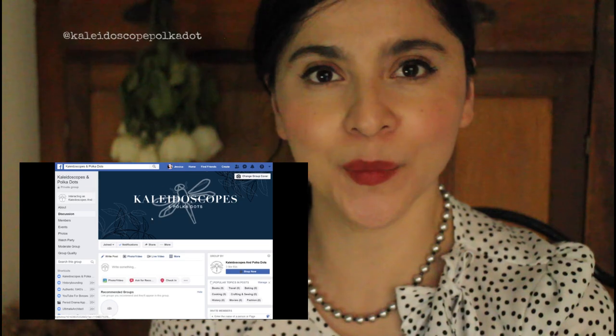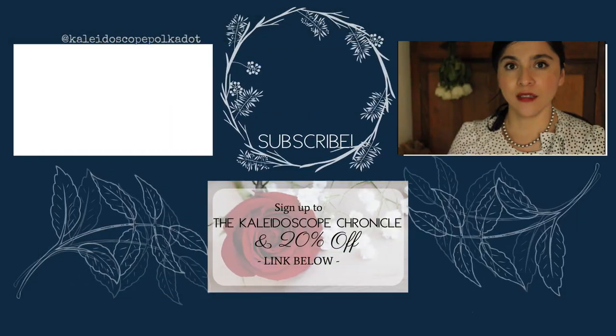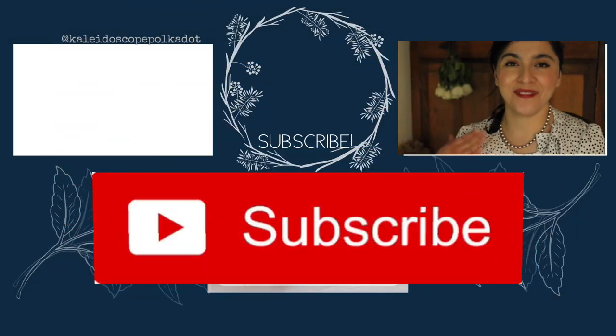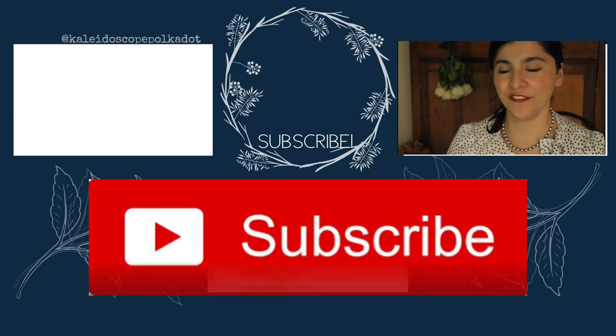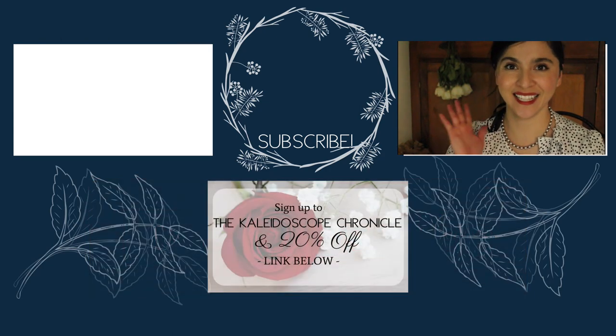That is it for my vintage looks — I hope you like them and find them helpful. I would love to share more of my ideas with you on my Facebook group; I invite you to join it and share some of your own creations, and I can then come back and share them here on my YouTube channel, because sharing is caring — and of course you will get credit. If you want to see more videos from me, please be sure to subscribe and hit that notification bell so that you never miss an episode. I will talk to you very soon. Thank you.